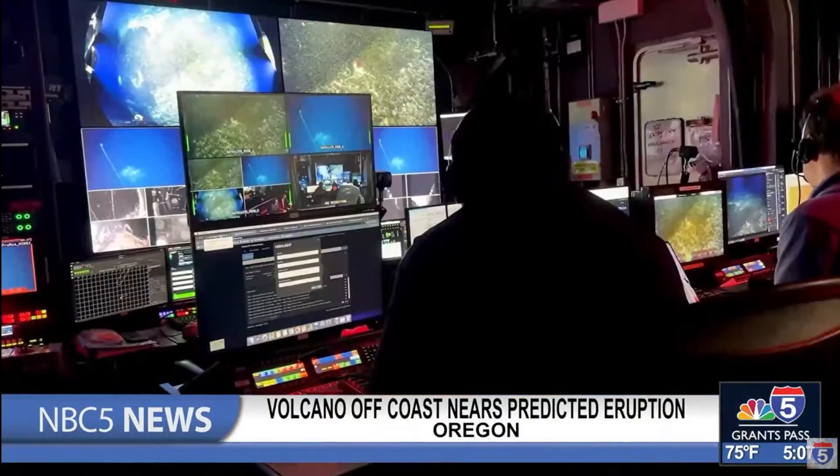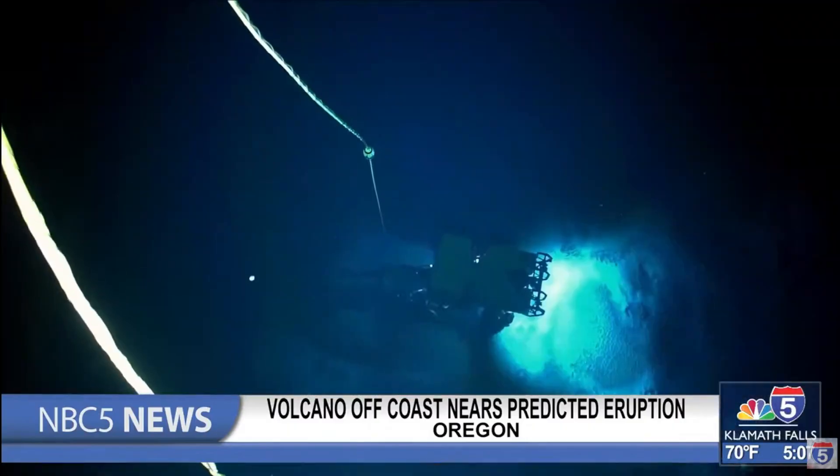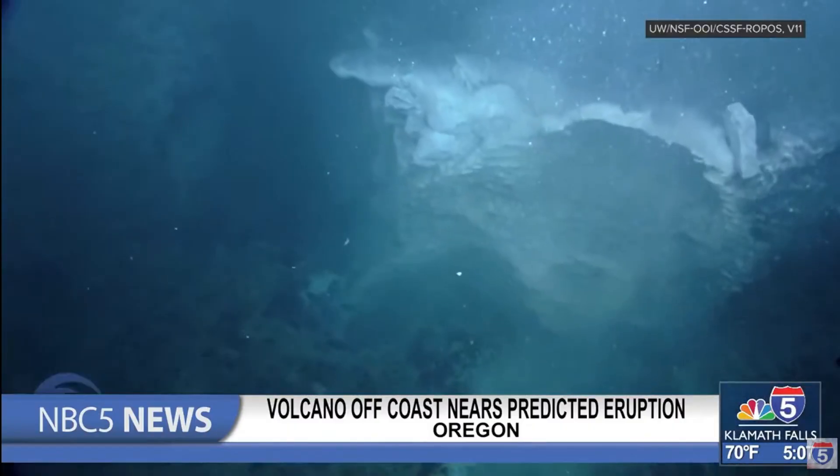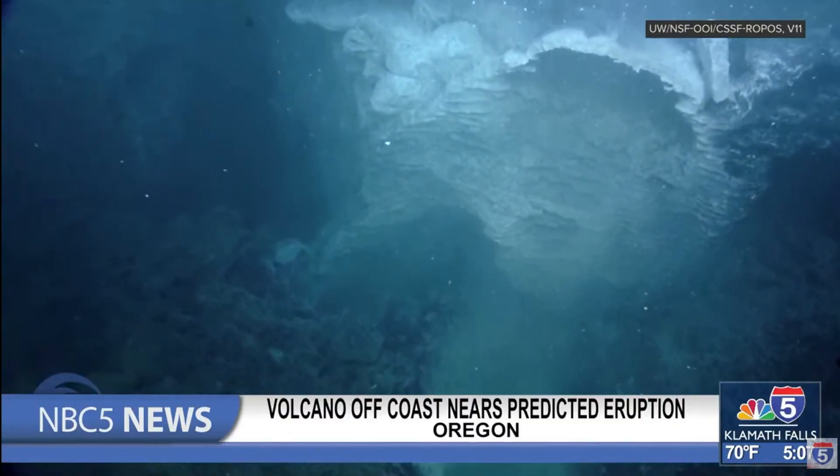Bill Chadwick, a researcher with Oregon State based at the Hatfield Marine Science Center, uses data from a cabled observatory that collects measurements of the seafloor. This data from precise pressure sensors helps them detect the eruptions.